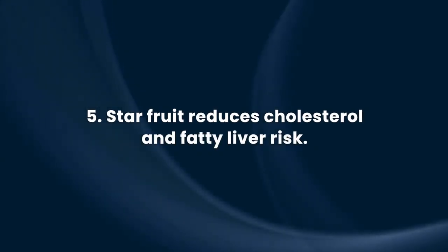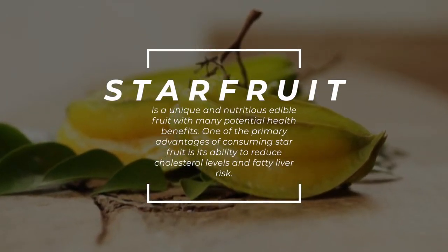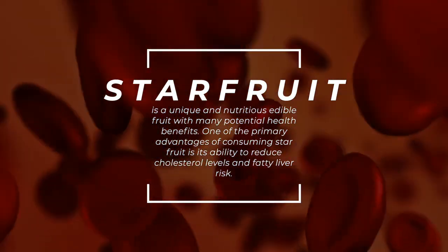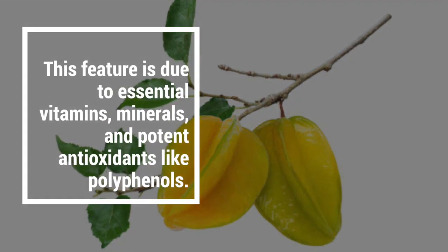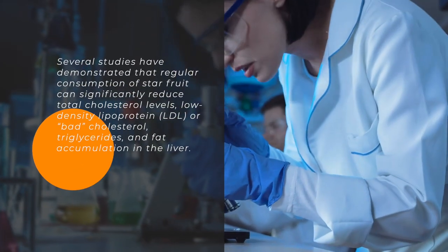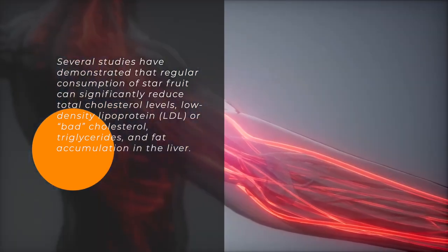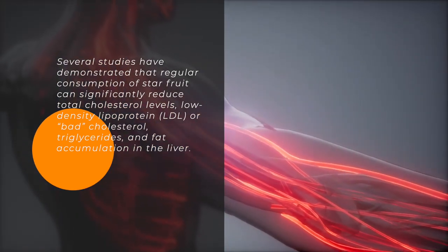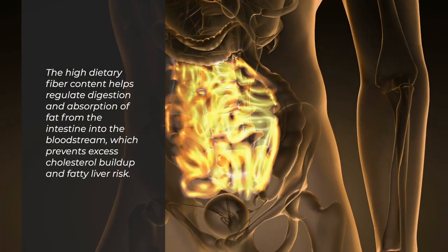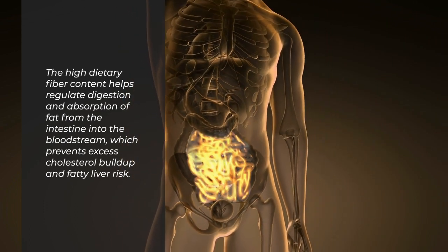Starfruit reduces cholesterol and fatty liver risk. Starfruit is a unique and nutritious edible fruit with many potential health benefits. One of the primary advantages of consuming starfruit is its ability to reduce cholesterol levels and fatty liver risk. This is due to essential vitamins, minerals, and potent antioxidants like polyphenols. Several studies have demonstrated that regular consumption of starfruit can significantly reduce total cholesterol levels, low-density lipoprotein LDL or bad cholesterol, triglycerides, and fat accumulation in the liver. The high dietary fiber content helps regulate digestion and absorption of fat from the intestine into the bloodstream, which prevents excess cholesterol buildup and fatty liver risk.